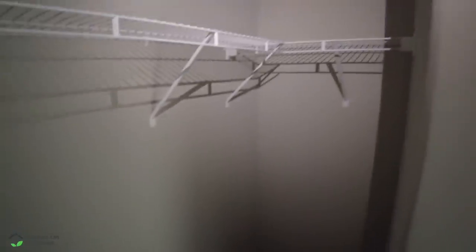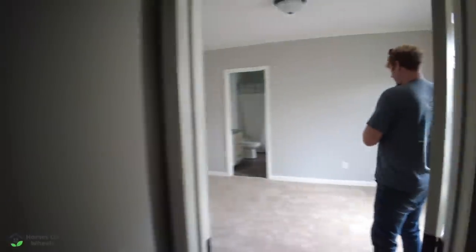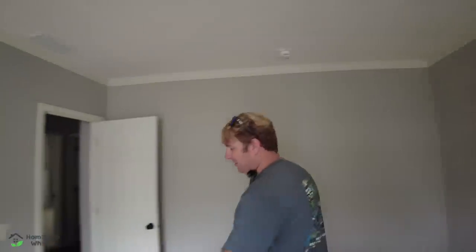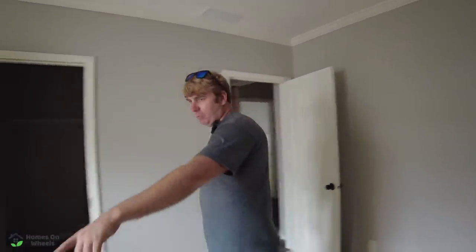It does have wire racks in here, but that can be replaced for next to nothing — 40, 50 bucks. Check the links below for the Amazon kits for the shelving. Worth mentioning: every room has a smoke detector in it. The heat and air in this home is in the floor — you can see the vent right back here by the window on the wall. And you can put a king-size bed in here.